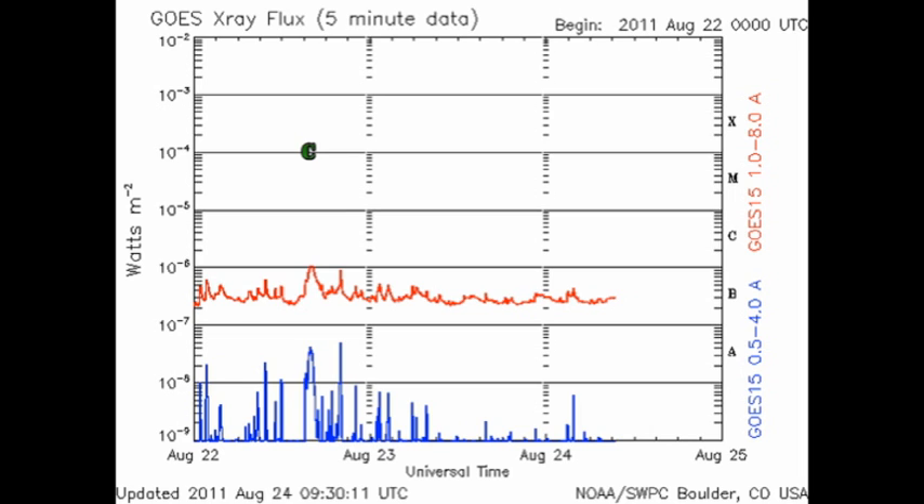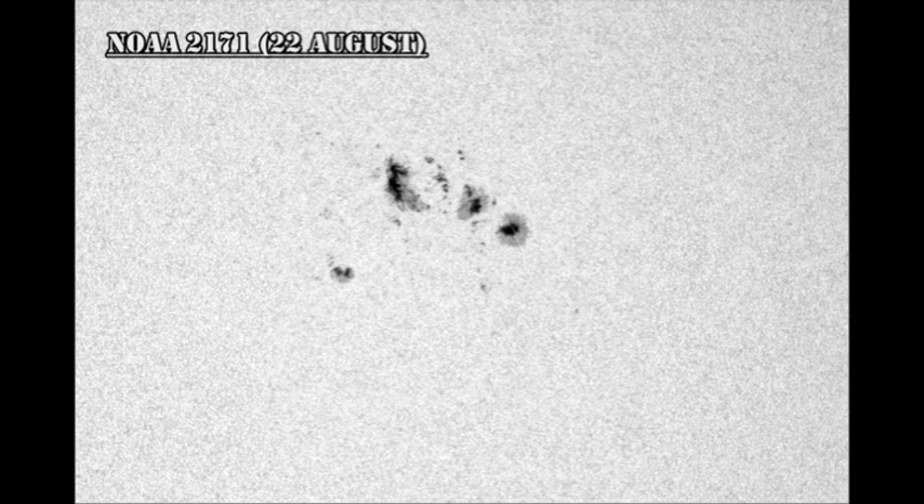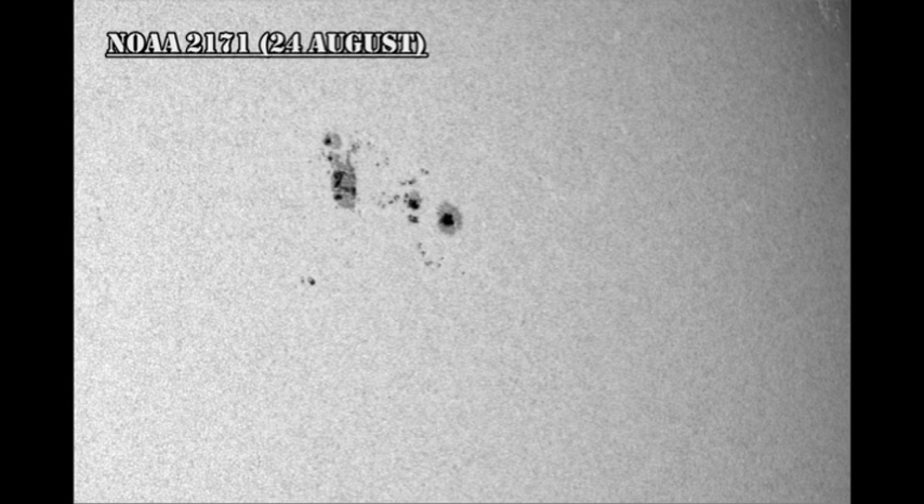So let's take a look at the active regions and see if we can see what's going on. We currently have five numbered regions on the disk. First, Region 1271, which is by far the largest, seems to have not changed a great deal in the last two days, except for the fact that the trailer spot seems to have decayed quite significantly.